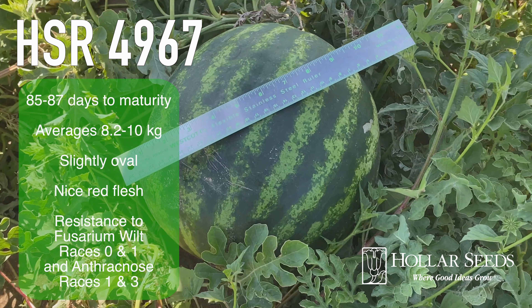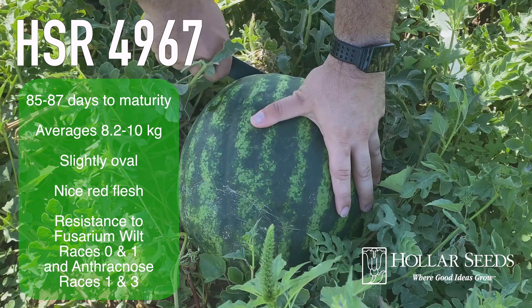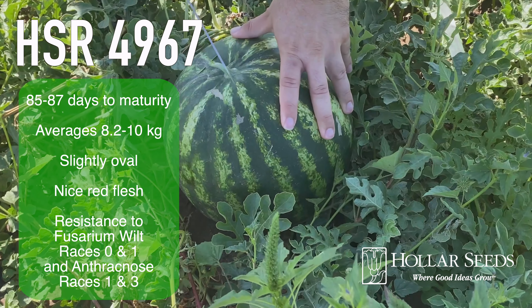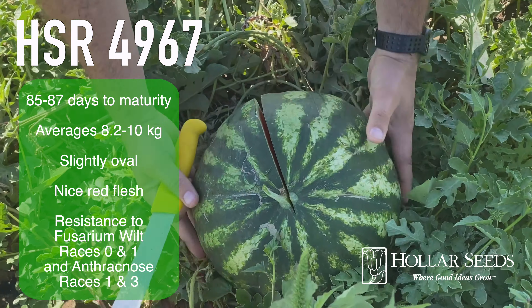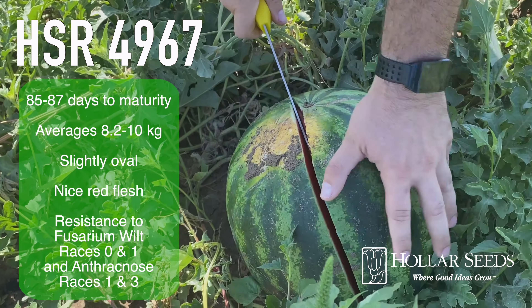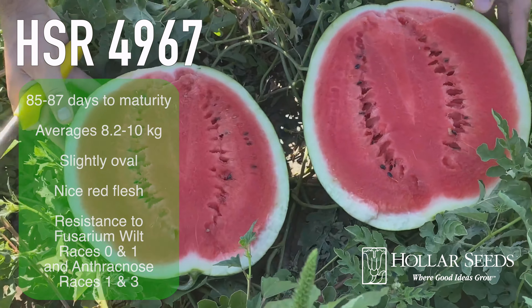HSR-4967 matures in 85 to 87 days, averages 8.2 to 10 kilos, has a slightly oval shape, nice red flesh, and resistance to fusarium wilt races 0 and 1, and anthracnose races 1 and 3.